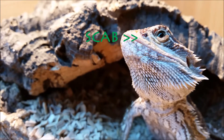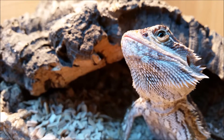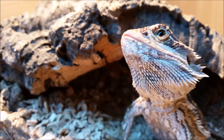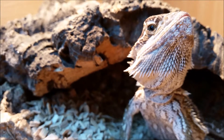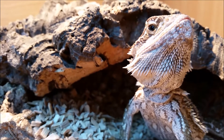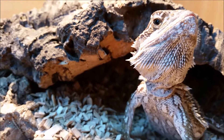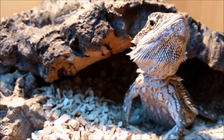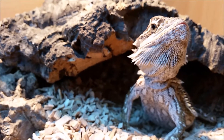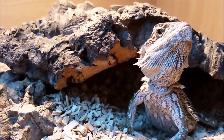If you're wondering what that sort of scab is on his head, he had that when I got him. I think when he was in the bit with the other dragons in the shop they had a fight over food, but it looks a lot better since I've had him, so it's healing really nicely. It doesn't seem to affect him much, just a little scrape really.